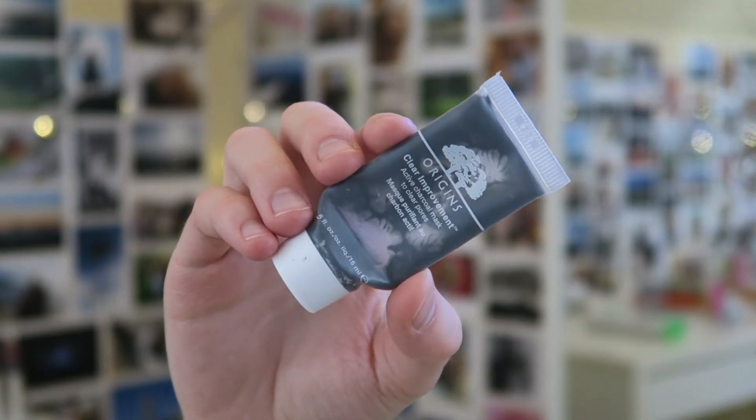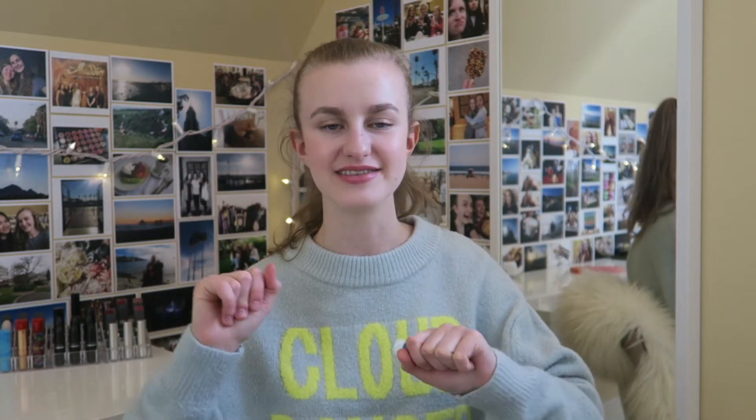I also have a little mask I finished — this is the Origins Clear Improvement Active Charcoal Mask. This is such a good charcoal mask — I love it. I already have another sample size, and I got my friend Dana hooked on it too. It's really great for clearing out pores and giving your skin a polished, clean glow. I use it only about once every two weeks since it really gets in there, but if you have oily skin you could use it more. It's also great to use after a flight. I already got a new one.